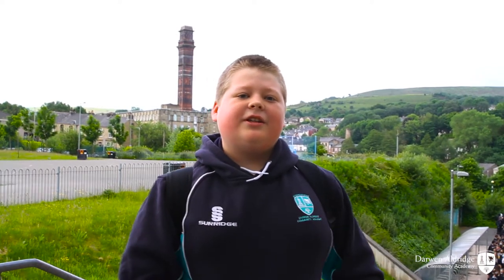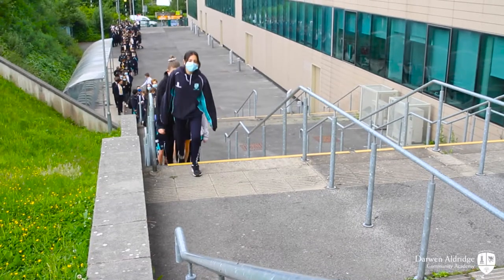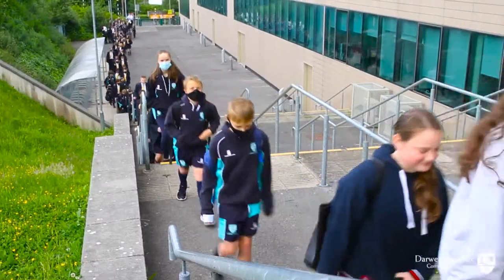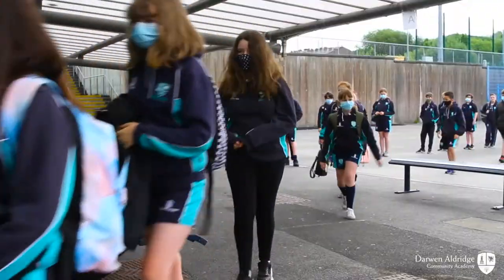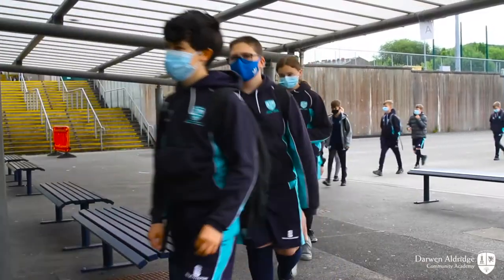Hi, my name is Alex. This is where the Year 7 students come in every day for the student entrance. The tutor teachers are here every day to say good morning to us. Good morning Year 7.